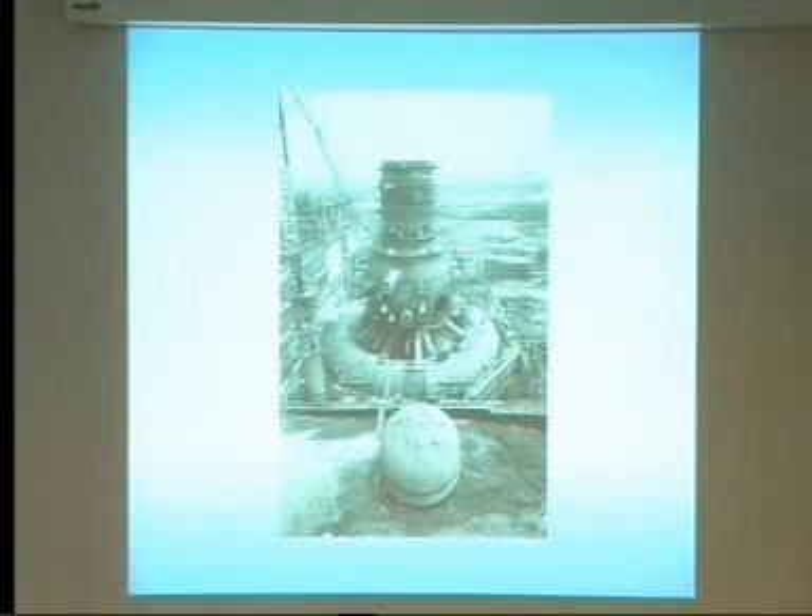This is a picture of the Browns Ferry BWR being built, and it illustrates the scale of the containment pressure vessel and the torus. The torus is connected through these pipes. Various system connections penetrate the pressure vessel to reach the core or provide internal services. This is the head that goes on top of the containment vessel, and then the concrete building is built around it. There are people visible to give a sense of scale — it's a very, very large structure.